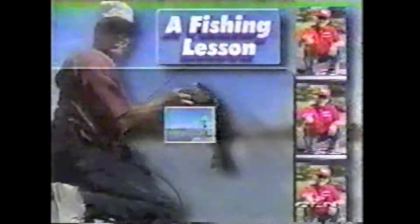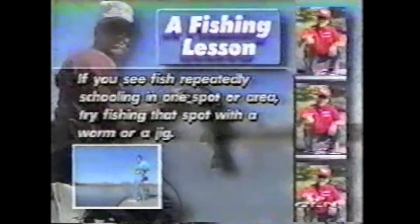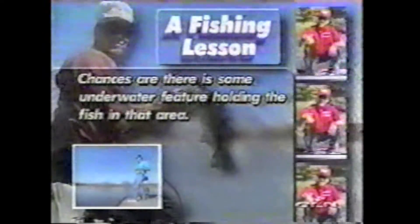I found a lot of worm holes on Toledo Bend watching bass school. See an old bird sitting on a tree line — he knows where that little sweet spot is where they feed on shad consistently. Run him off, go over and idle around and see what's under the water, because a lot of times it'll be a break line or something that holds them big fish. If you see fish repeatedly schooling in one spot or area, try fishing that spot with a worm or a jig — chances are there is some underwater feature holding the fish in that area.